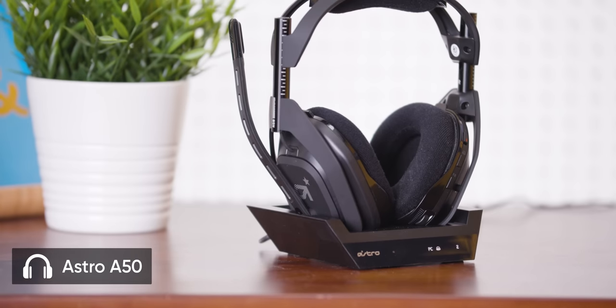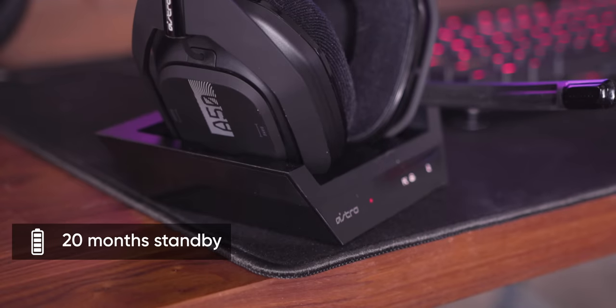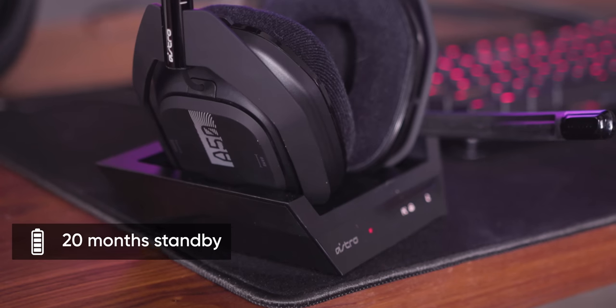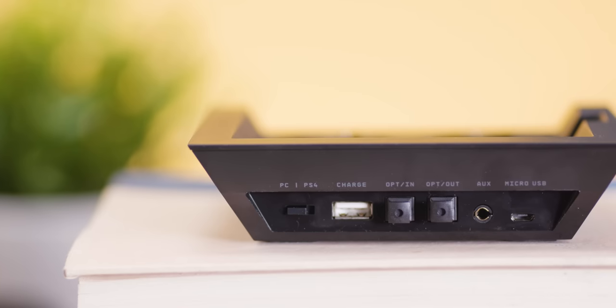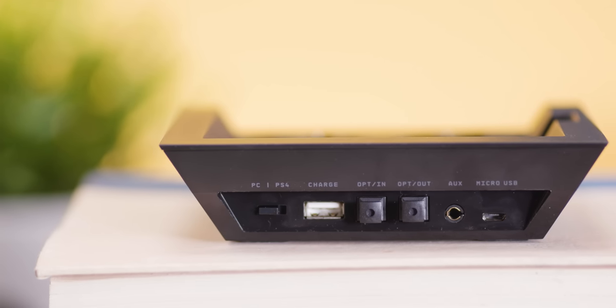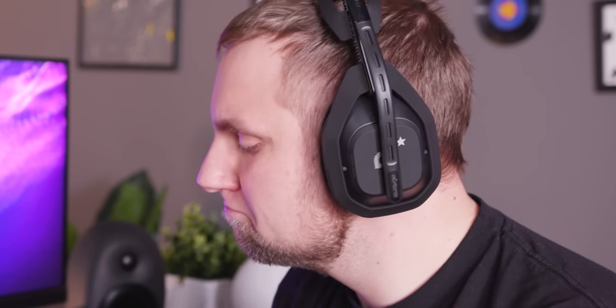Next up, we have the most expensive headset in the lineup: the Astro A50. The big appeal with the A50s is the fancy wireless charging cradle slash dock. Not only does it make charging a snap, there's also a huge array of IO on the back, including optical. But watch out — other than the micro-B charging port, there's no IO on the headset itself at all, so you cannot connect it to any other devices unless you use the dock. That applies to both wireless and wired.